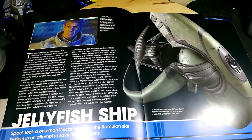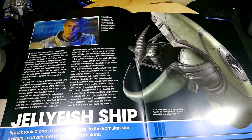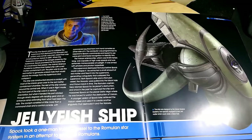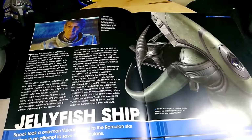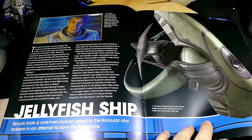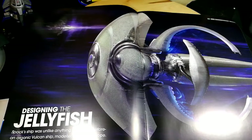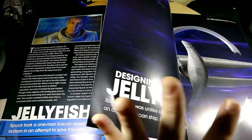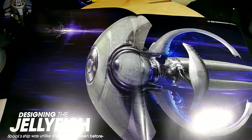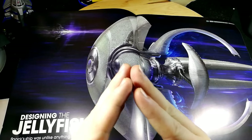Spock took the one-man Vulcan vessel to the Romulan star system in an attempt to save the Romulans. It was designed by the Vulcan Science Academy, especially equipped to carry red matter which can create black holes — and it carried a lot of red matter. That's a lovely graphic. Now we're going to have a lot about designing the ship, which is great.